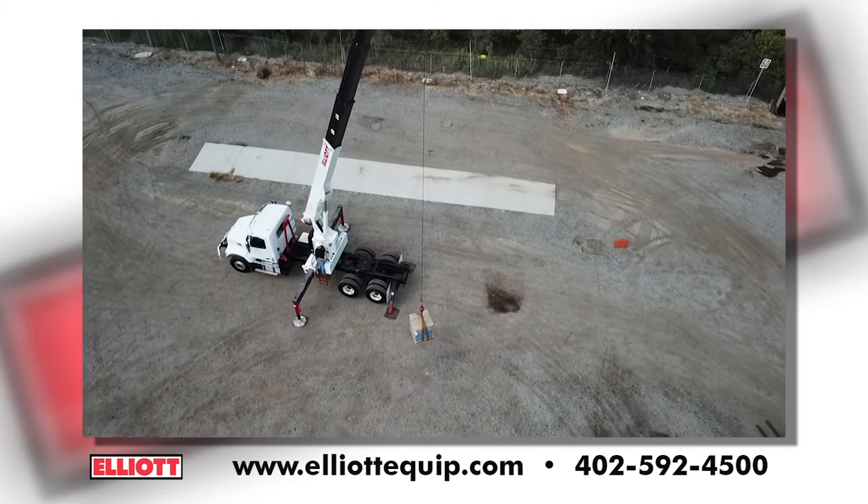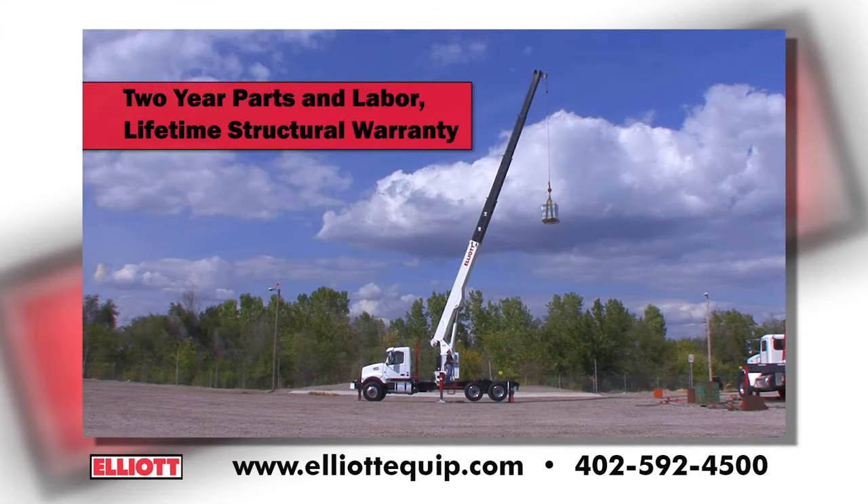The 1881 boom truck crane is backed by a two-year parts and labor warranty and a lifetime structural warranty for your peace of mind.